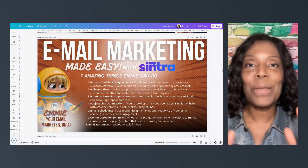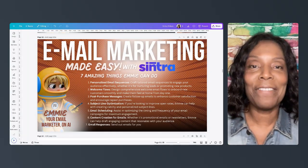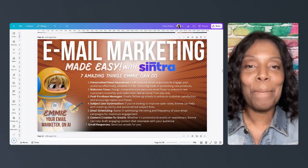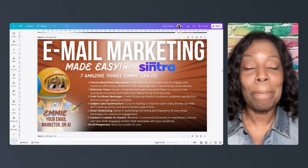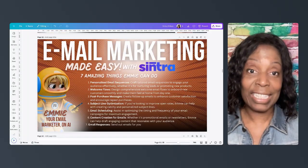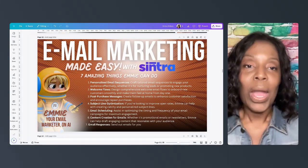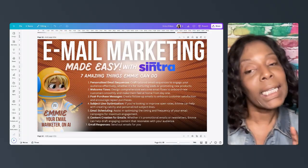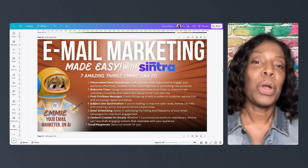Hey there, it's Celeste again with another Centra AI video. Today I want to talk to you about email marketing and how it can be made easy with Centra. I'm going to go over seven things that Emmy, the email marketing AI helper, can do.